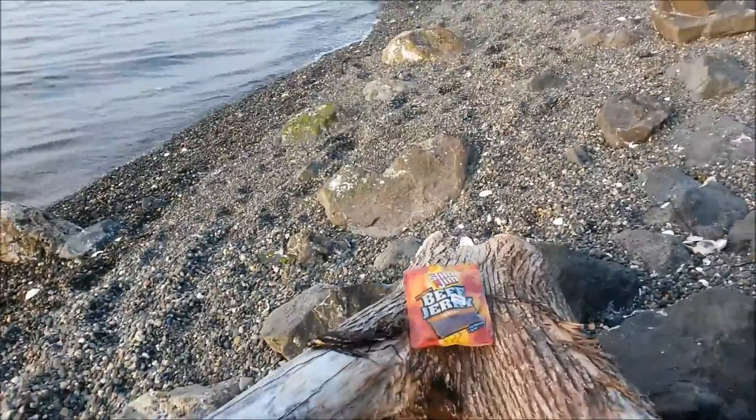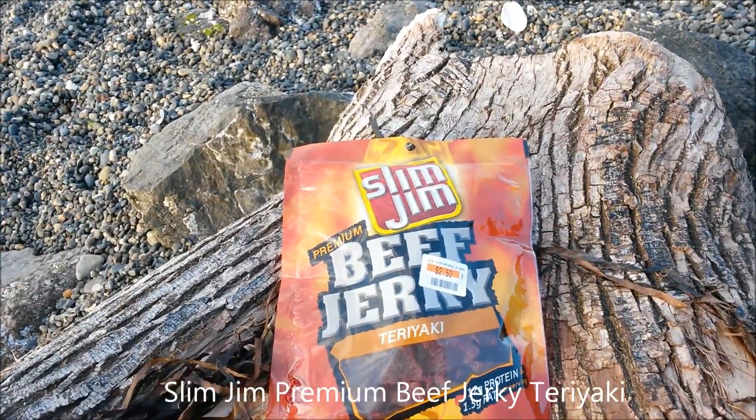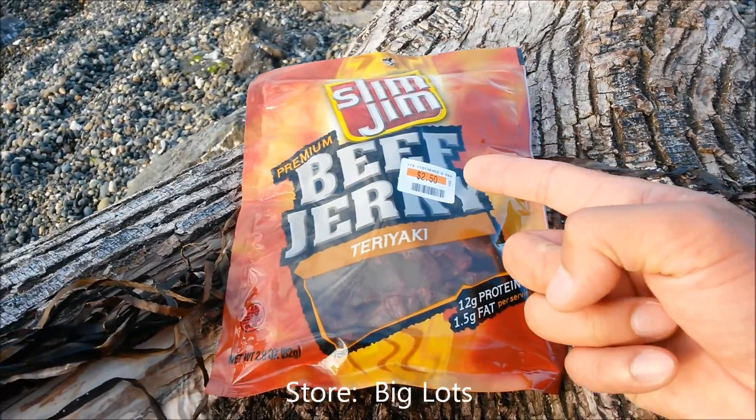Oh, what do we have right here? Let's go check it out. This is the Slim Jim Premium Beef Jerky available in the teriyaki flavor that I purchased from Big Lots for only $2.50.